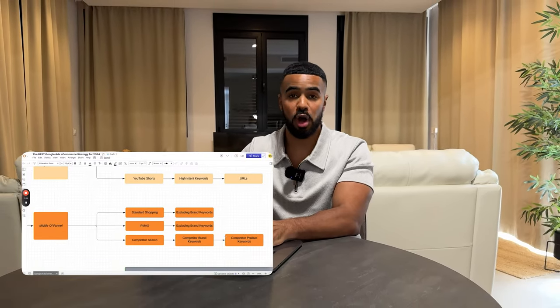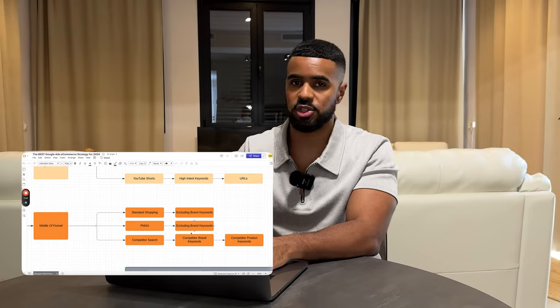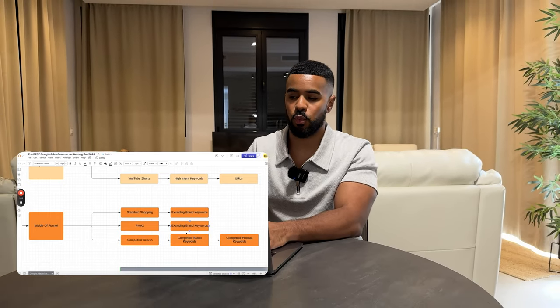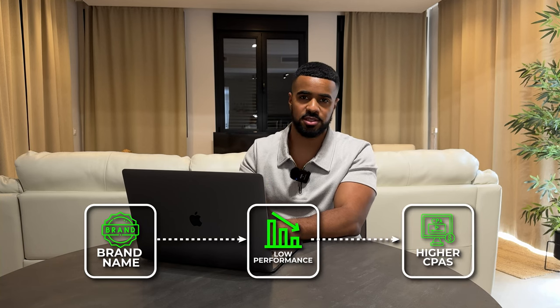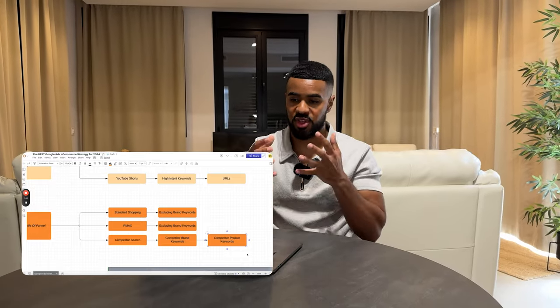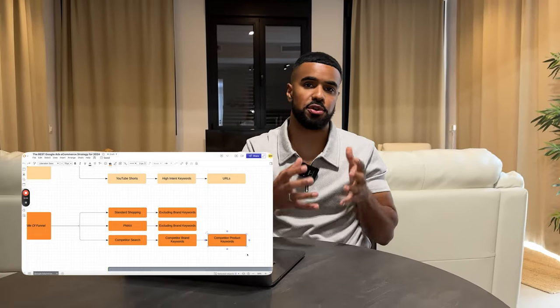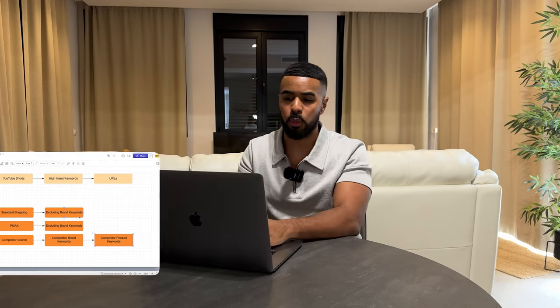The way we break this down is we focus on targeting the highest-intent brand keywords — just the name of the competitor brand — and then also the name of competitor products and other high-intent keywords. When we target just the name of the competitor brand, we see less performance and higher cost per conversions compared to when we target the competitor product name specifically. Somebody searching for a competitor's product name is completely higher intent and much more qualified than somebody just searching for the competitor brand name.